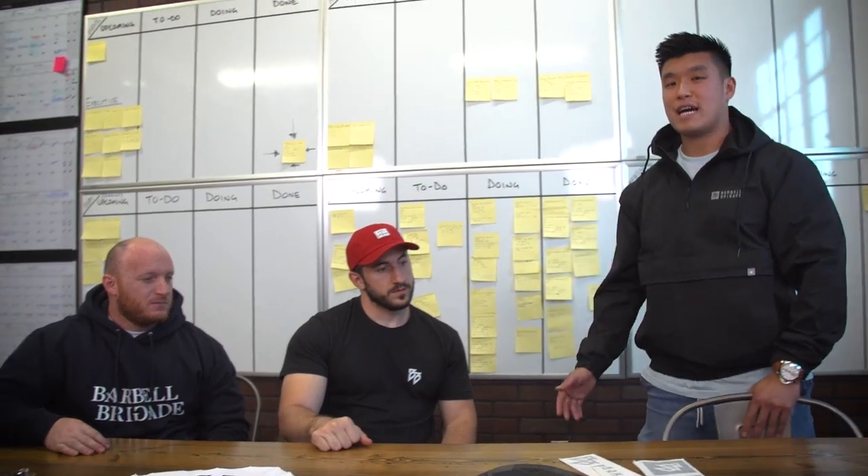What up, guys? Welcome back to CEO's Corner. Last week, we covered the digital assets of the rebranding. This week, we're covering the rebranding in some real-life items. We also have Silent Mike and Bryce with us, who are our athletes — two of our three athletes.